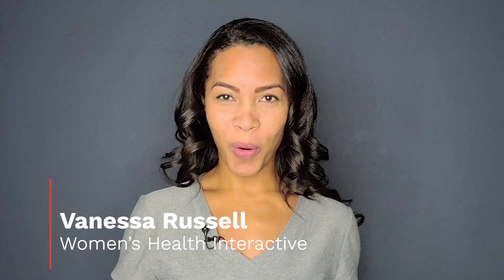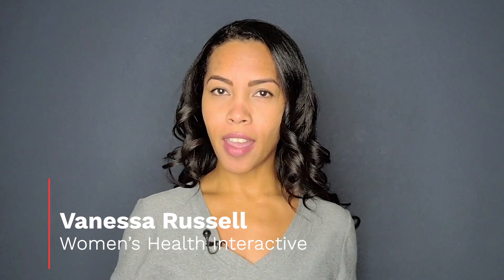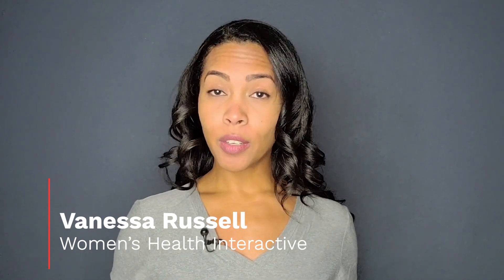Like what you see? Want more? Subscribe to our channel to stay up to date on the latest videos, and don't forget to like, comment, and share. See you next time!